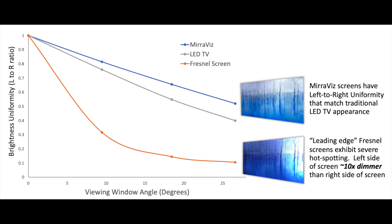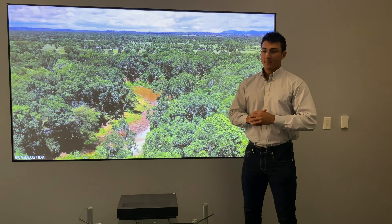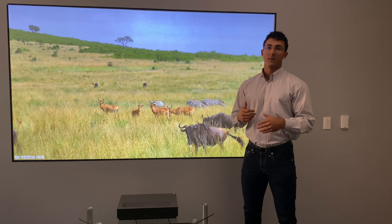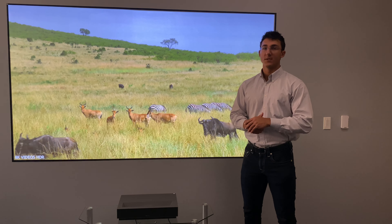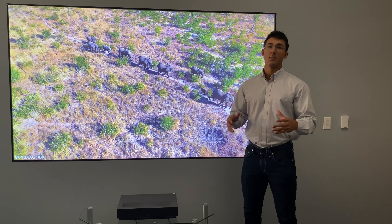I'll put a chart up showing how Fresnel and the BureauViz screen compare in terms of view window. There's also something called hot spotting — when you're standing off to one side watching a Fresnel screen, there's a big difference in brightness from one side to the other. All those optical elements I mentioned help prevent that with our screen, meaning the uniformity is high: the picture is uniform, clear, and colors are evenly distributed across the screen.